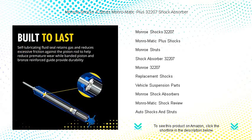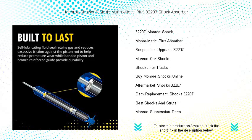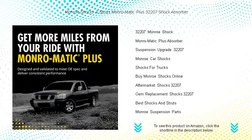The all-weather fluid imbued within the absorber boasts a special modifier that reduces friction and ensures steady performance even under extreme temperatures. The Monroe Montage Plus 32207 is engineered with durability in mind, featuring a hardened and precision ground piston rod for long-lasting use.